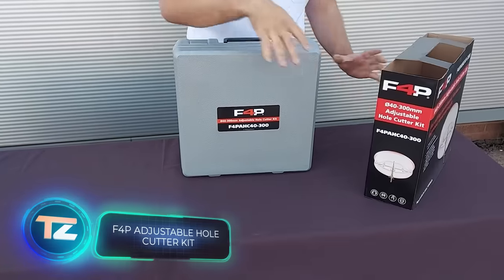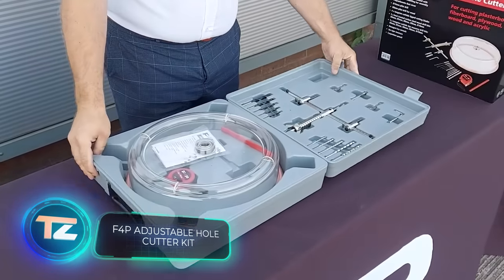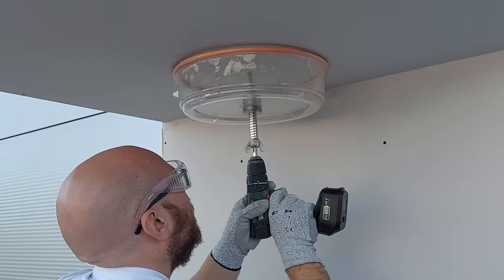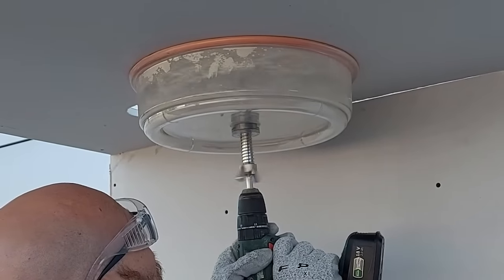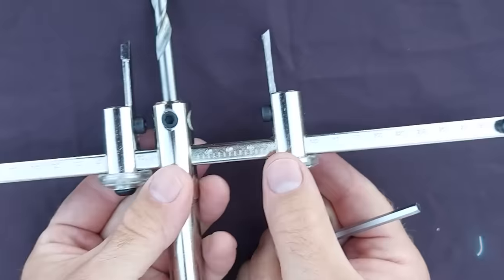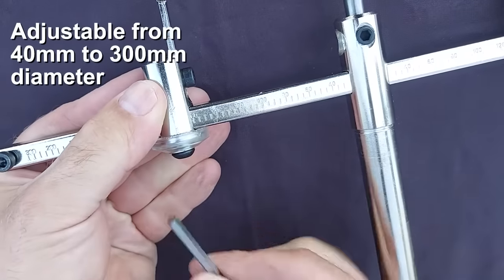Time to cut holes for ceiling lights? The F4P kit has your back. It works well on drywall, plywood, regular wood, fiberboard, or acrylic. Plus, it includes a clear polycarbonate element to collect debris and dust. The holes can be adjusted from 40 to 300 millimeters in diameter. You can buy the kit for $93.